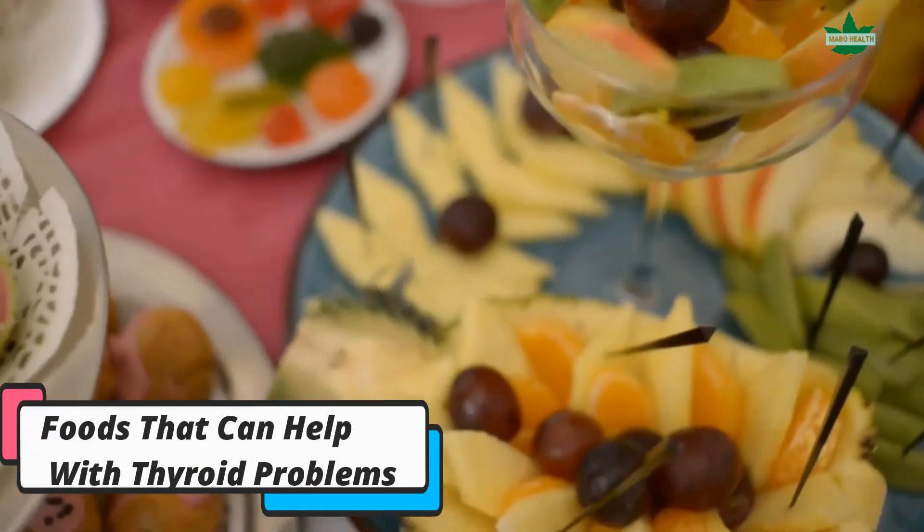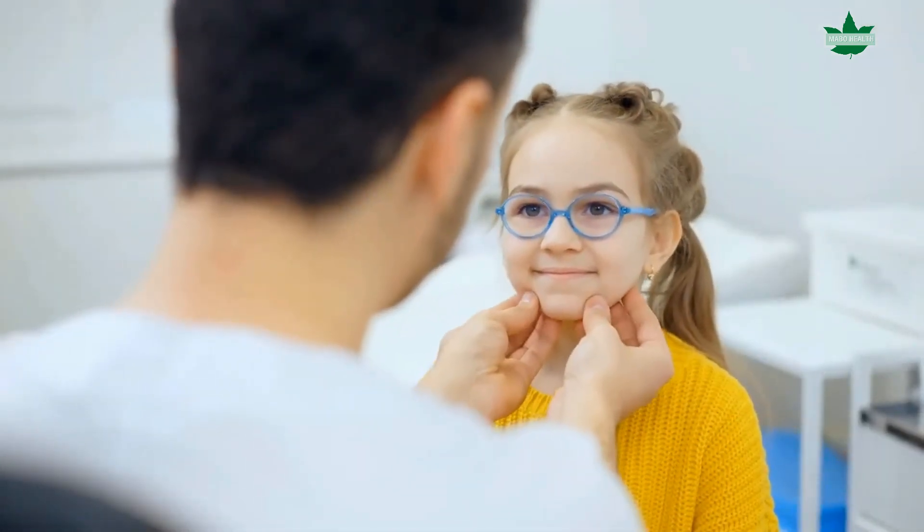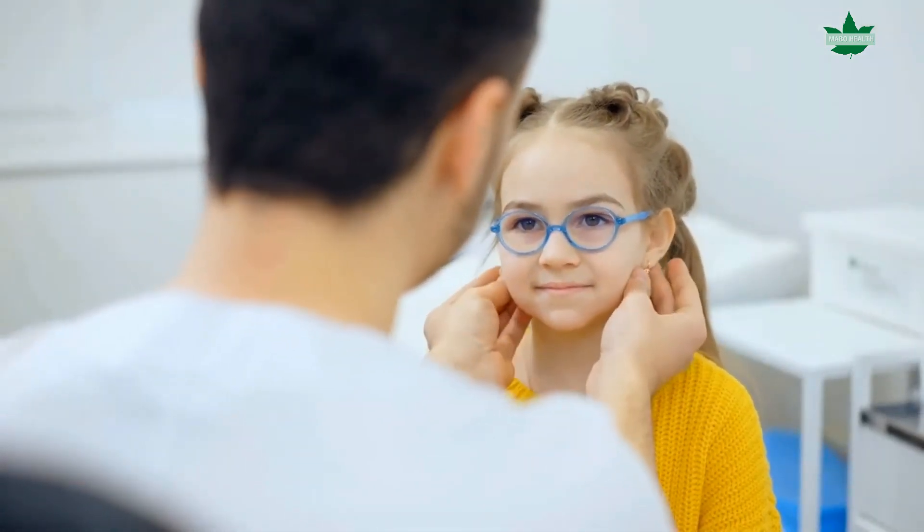Foods that can help with thyroid problems. An underactive thyroid can make you feel tired, sluggish, and like your life is on pause. The lack of energy and the loss of focus can lead to depression, low self-esteem, and even weight gain. But there are several ways to help with thyroid problems. One way is by changing your diet.